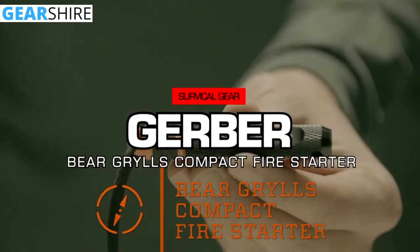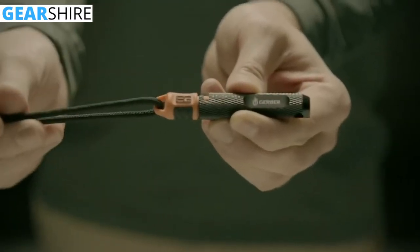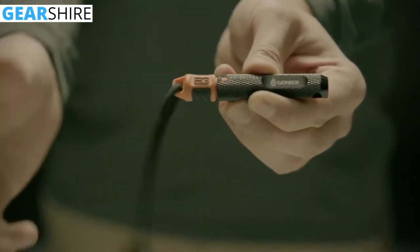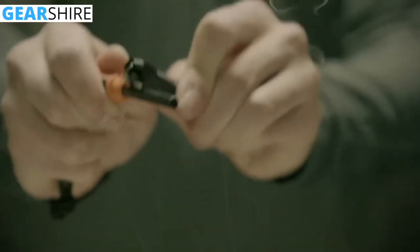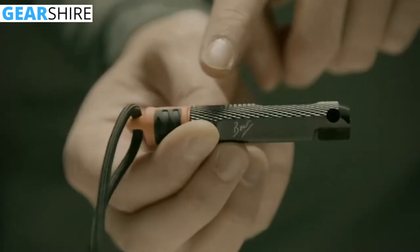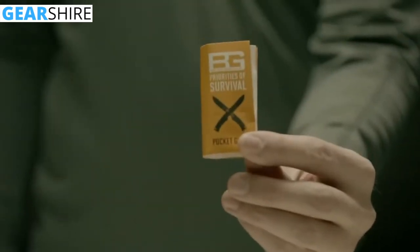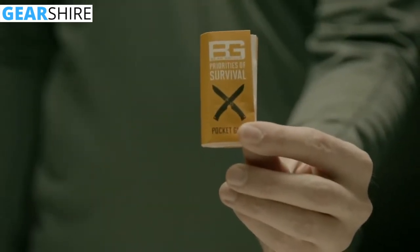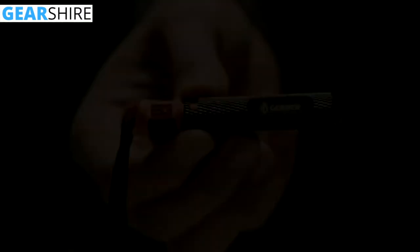This is the Bear Grylls Compact Fire Starter. Stash this tool in a pocket or attach it to a keychain or backpack for quick access. The simple two-piece design makes it easy to use, even if you're working in the cold or wearing gloves. It's made from anodized aluminum and textured rubber for strength and grip. With a water-resistant design, it even works in the rain. Bear's Priorities of Survival Pocket Guide will show you how to do it, and this tool will help you get it done.